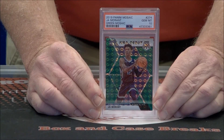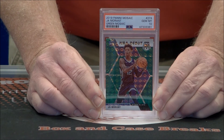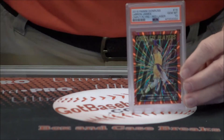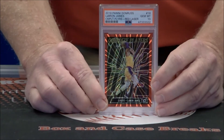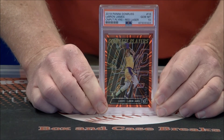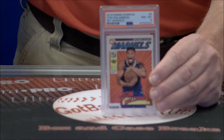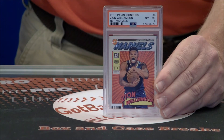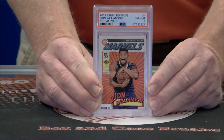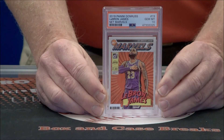Nice Ja NBA Debut — his second card — Gem Mint 10, Green Mosaic. Super nice. LeBron insert red laser, Gem Mint 10. Eight on a Zion Net Marvels insert, another 8 — two 8s on that. Then the LeBron version, Gem Mint 10.